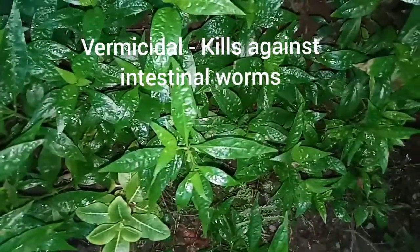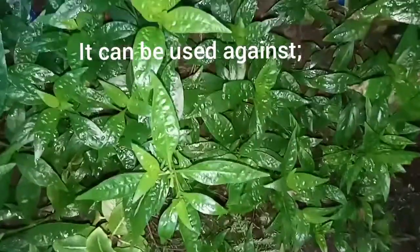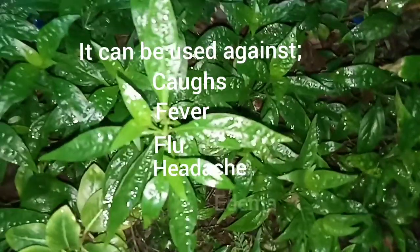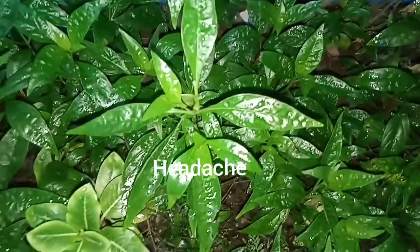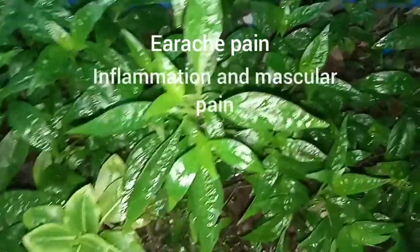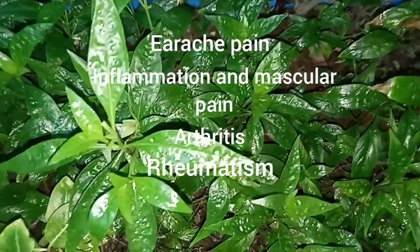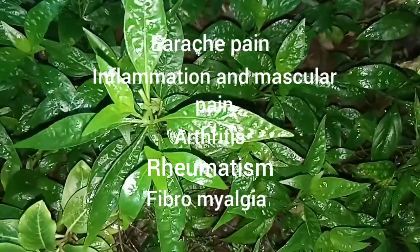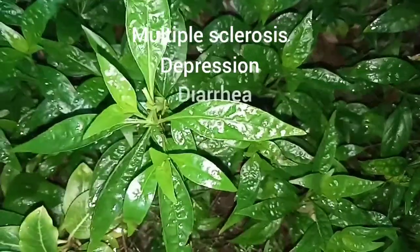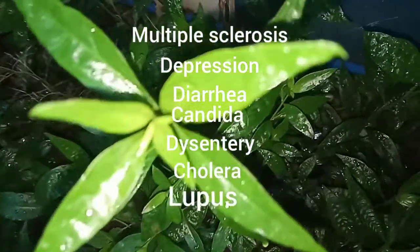It can be used against cough, fever, ovaries, memories, inside, COVID-19, arthritis, rheumatism, fibromyalgia, multiple sclerosis, depression, diarrhea, candida, dysentery, and cholera.